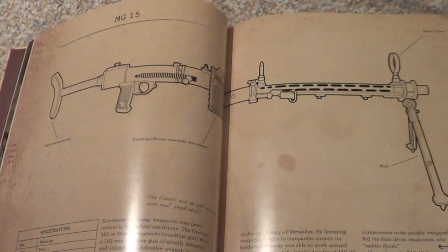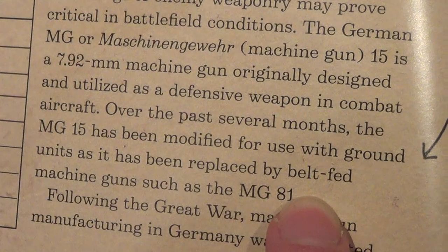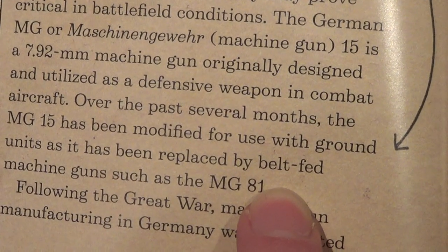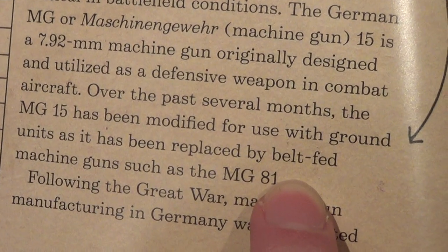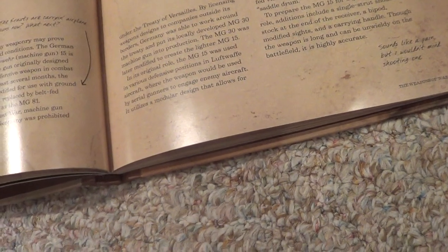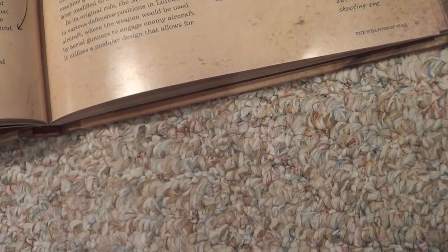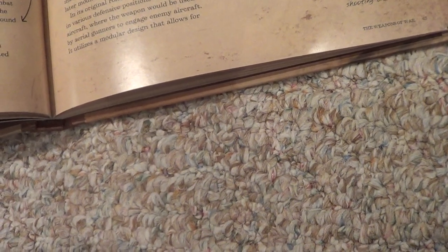Another new weapon — the MG-15. Over the past several months, the MG-15 has been modified for use with ground units, as it has been replaced by belt-fed machine guns such as the MG-81. 'Never heard of the 81.' Following the Great War, machine gun manufacturing in Germany was prohibited under the Treaty of Versailles. 'The Krauts are carrying airplane guns now.' To be fair, the United States did that too — the M1919 Browning was an aircraft weapon, same with the M2 Browning, which is an even bigger and heavier gun still in use today.